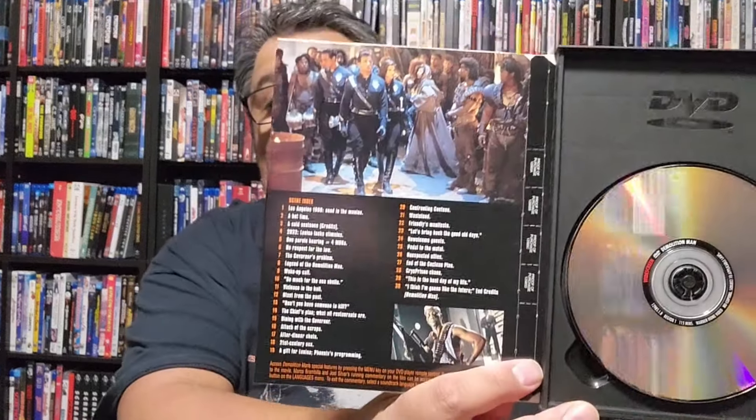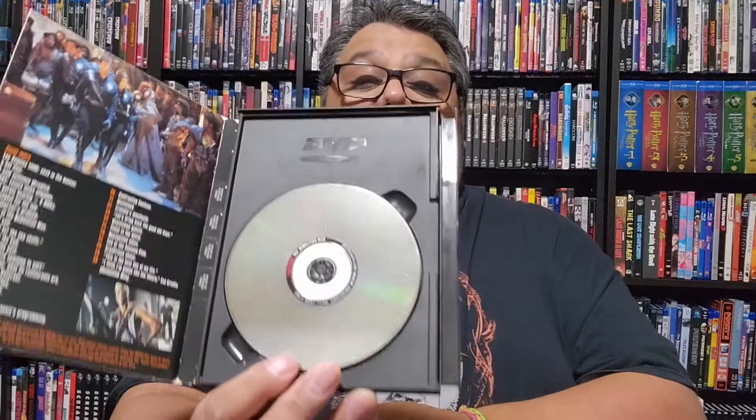Let's take a look at the back here — the special features: interactive menus, production notes which is basically a little screenshot or a booklet you'd read on screen, theatrical trailer, scene access, English and Español subtitles, English, Français, en Español. And then it includes a running commentary on an alternate audio track by director Marco Brambilla and producer Joel Silver — exclamation point. This is very, very early DVD technology.